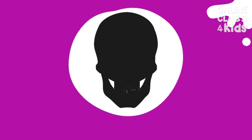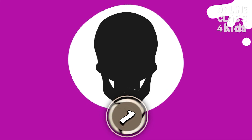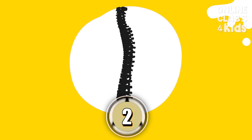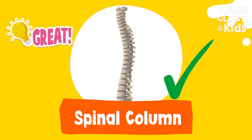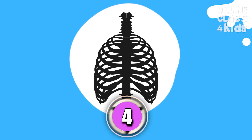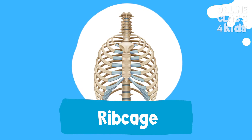Which type of bone is responsible for protecting the brain? Skull. Very good. Which type of bone is responsible for protecting the spinal cord? Spinal column. Very good. Which type of bone is responsible for protecting the lungs and heart? Ribcage. Very good.